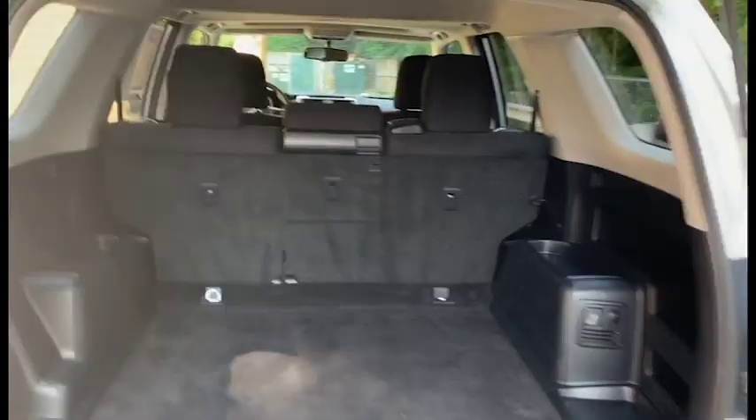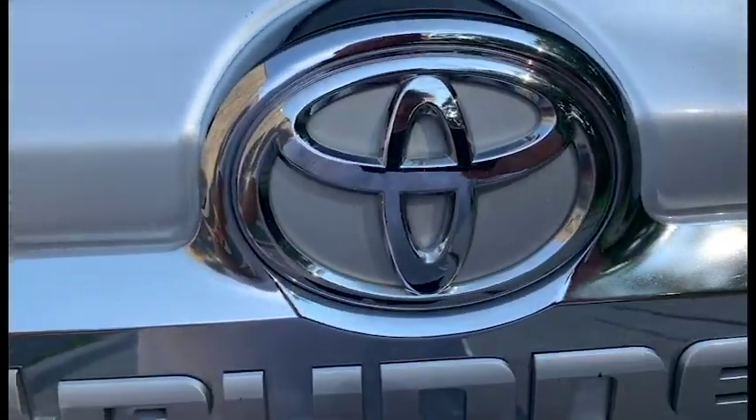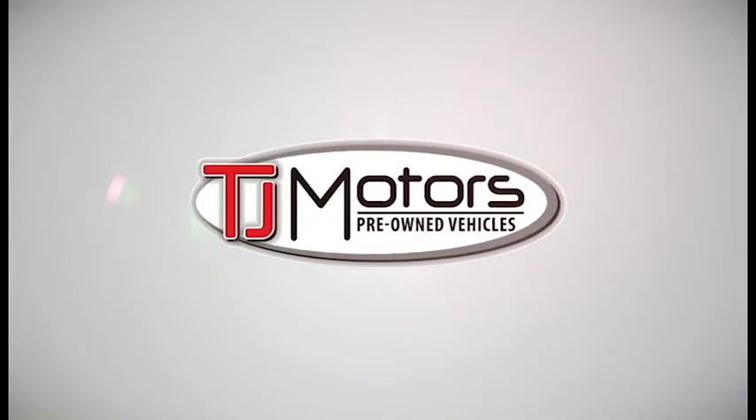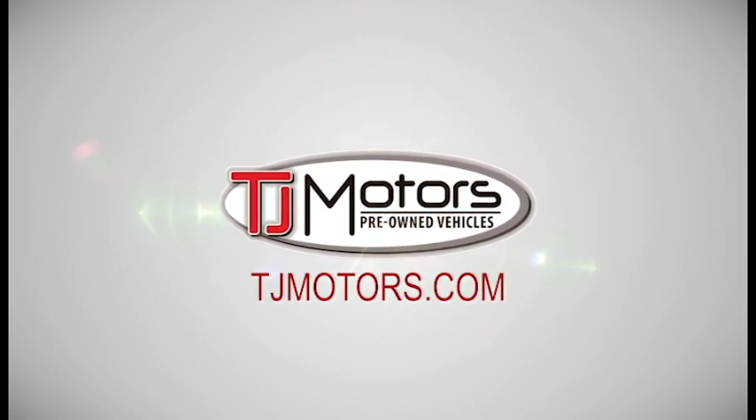Come test drive this SUV today at 308 Broad Street, New London, Connecticut, or call us to schedule a drive at 860-443-6301. TJ Motors, New London, Connecticut, and online 24/7 at tjmotors.com.